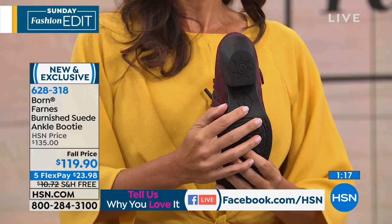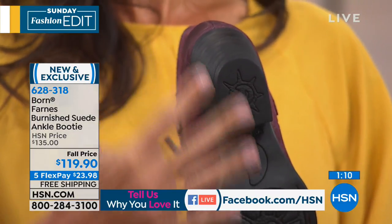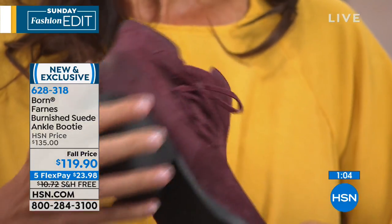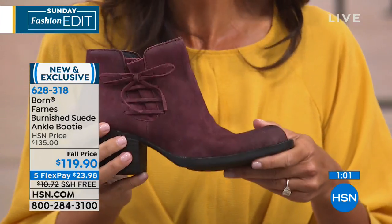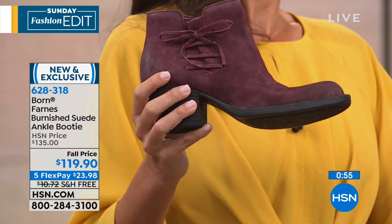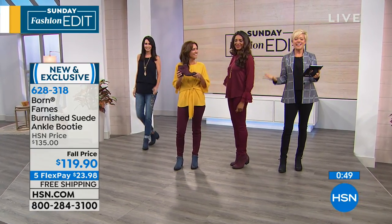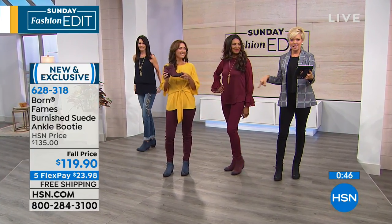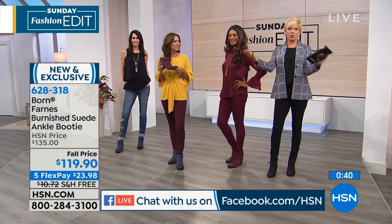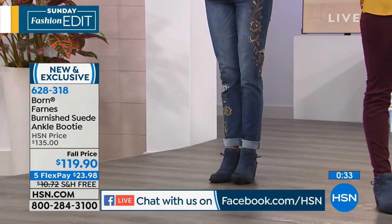The block heel gives nice support and stability to keep your feet comfortable all day. When I put on shoes, I want to forget about them — I don't want to think about my feet, I want people to compliment them, not feel uncomfortable. Good morning to everyone tuning in — this shoe is a building block to any wardrobe, whether you're adding new jeans, leggings, jackets, or coats. I'm standing in these right now and they're going to be a favorite.